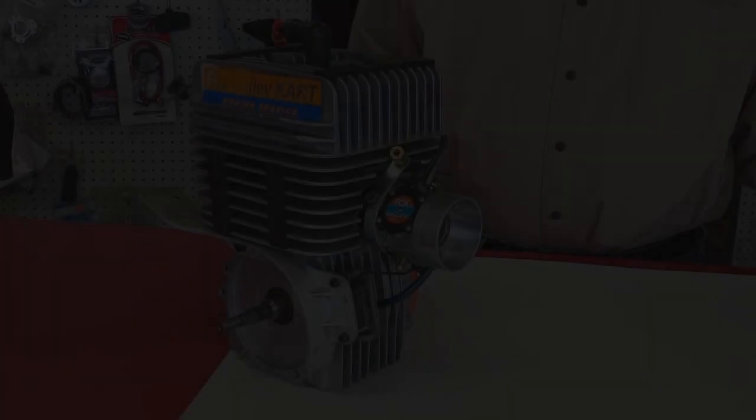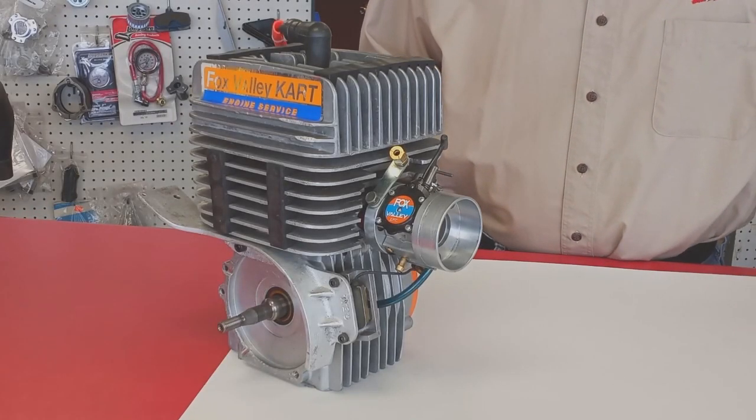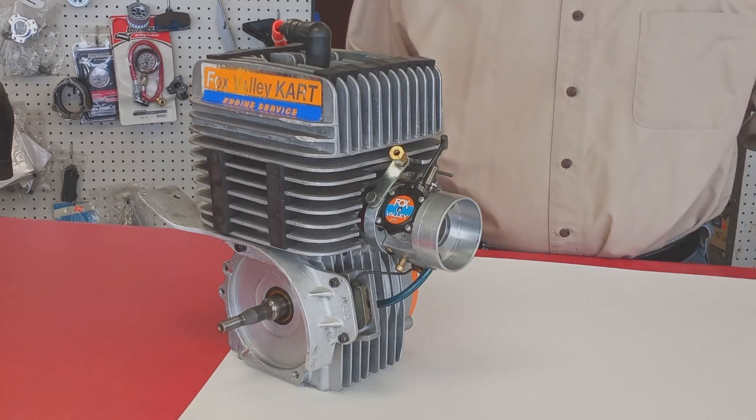Out of the box, the engine makes 11 or 12 horsepower. By the time we're done with it, it makes 16 to 17 horsepower. You can see why an unblueprinted engine isn't going to be competitive against a blueprinted one. It's important to know that the engine only needs to be blueprinted once. If it's done properly, there's no need to remachine it — once it's blueprinted, it should be good for the life of the engine.